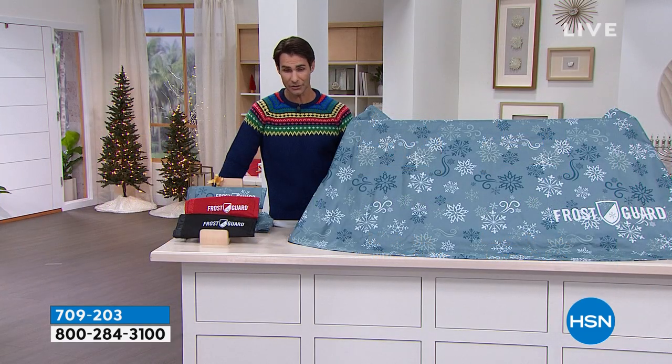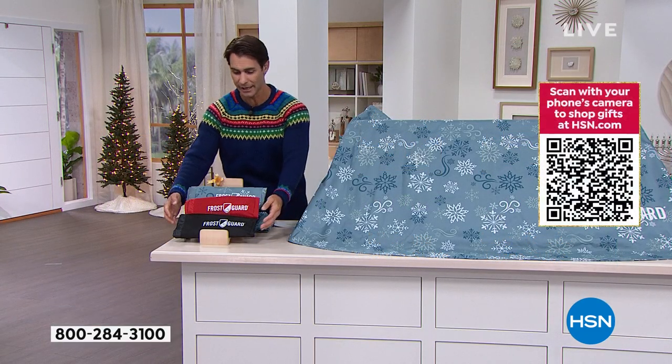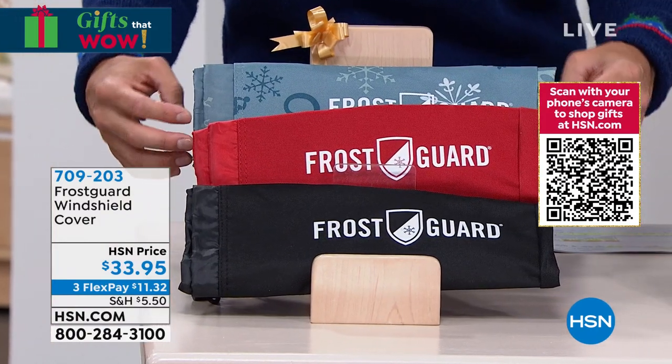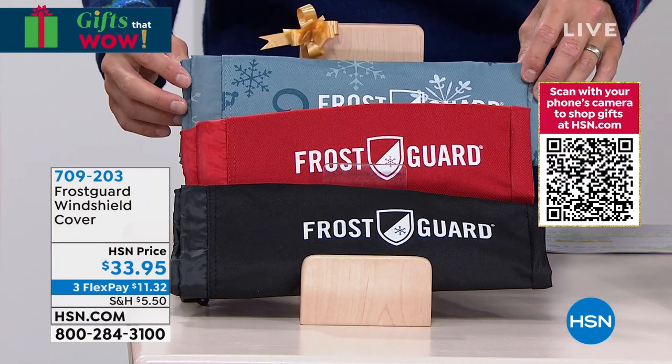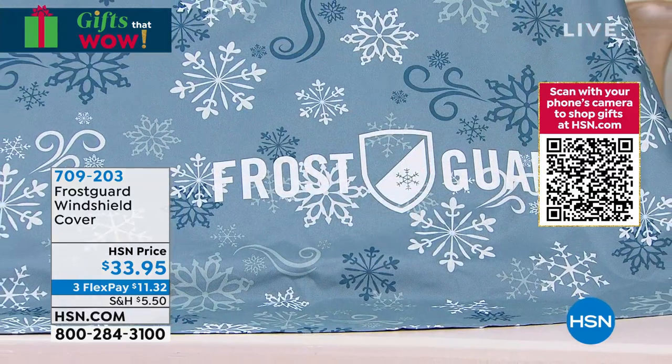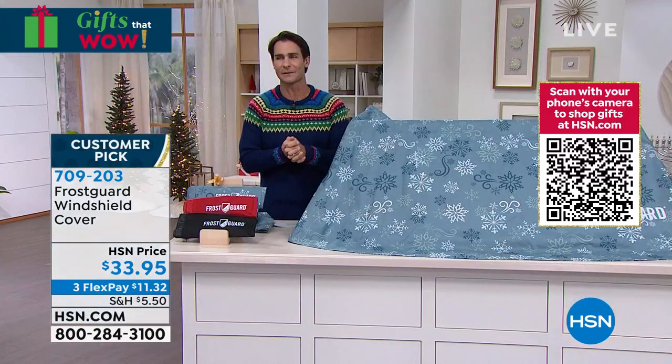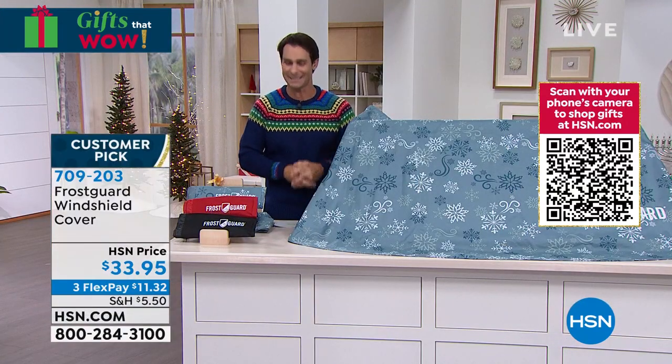We have cool colors to choose from — black, red, and our Snow Drift, which is always popular right now. Jump on that before you need it. It's one of those items that you need to have before you need to have.